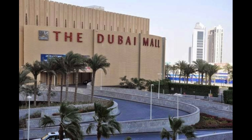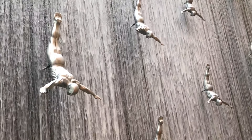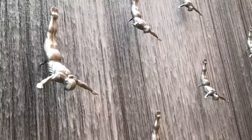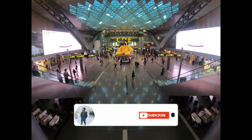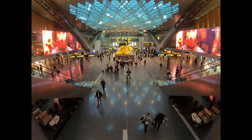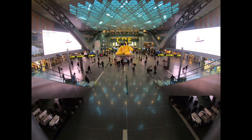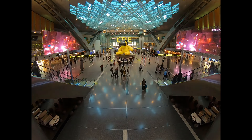Dubai Mall, as we all know, is the largest mall in the world which includes 1,200 shops in it. It is very difficult to explain Dubai Mall — instead you should come visit this place and enjoy the view. There is nothing that you won't get in this mall; you can also do your shopping as well. If you are coming with friends and family, visit this place at least once.